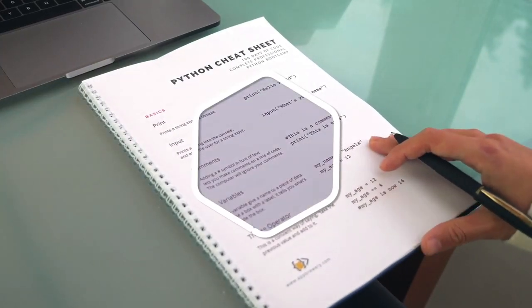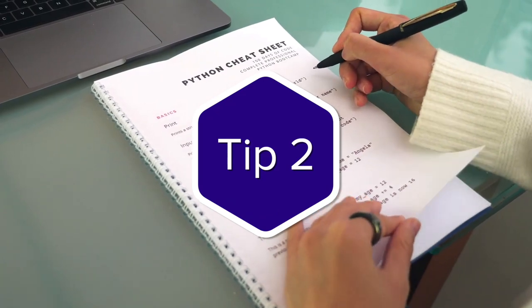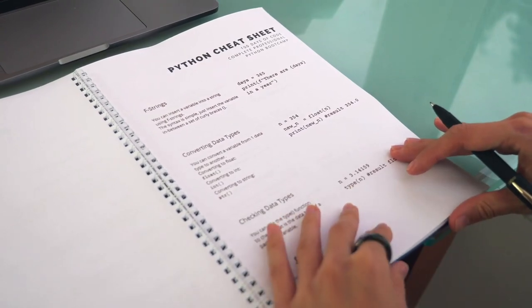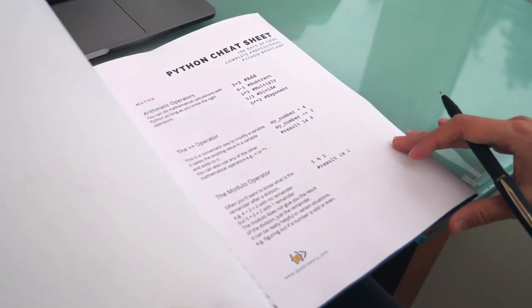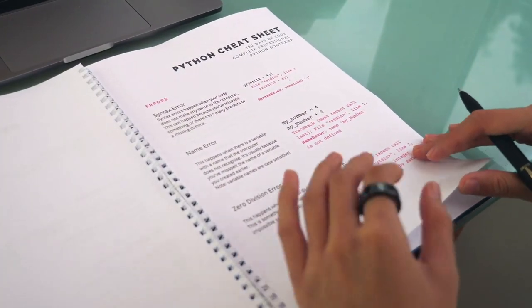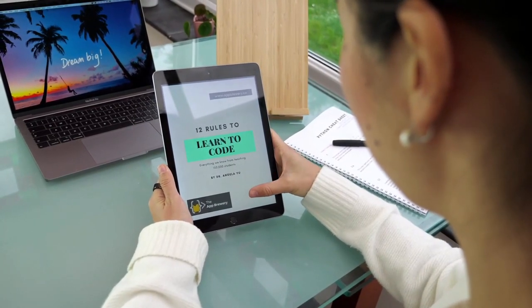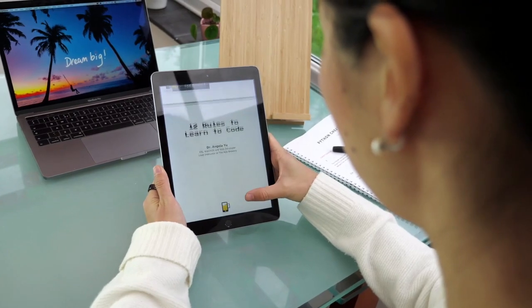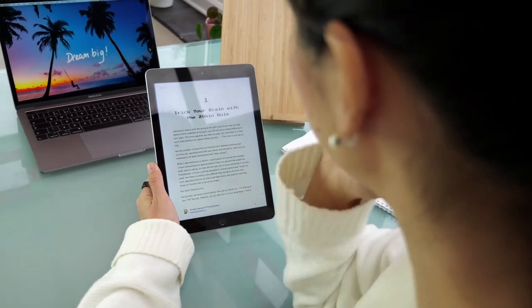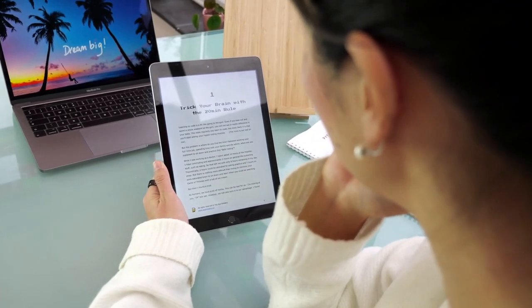Tip number two. I created a Python syntax cheat sheet, which you can download and print out. It contains some of the most common programming concepts we'll learn, and it's a handy reference to have when you're doing the coding challenges. You can download this in the course resources for this lesson, where you'll also find my 12 rules to learn to code ebook.